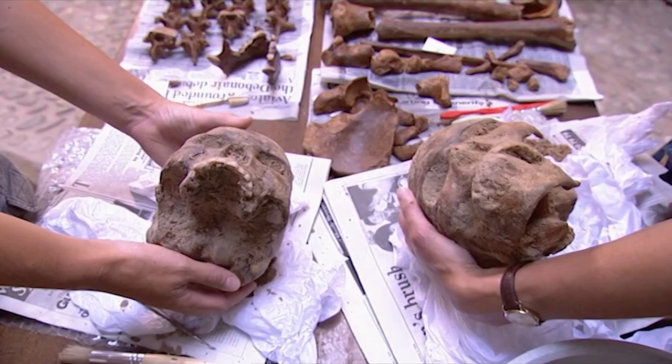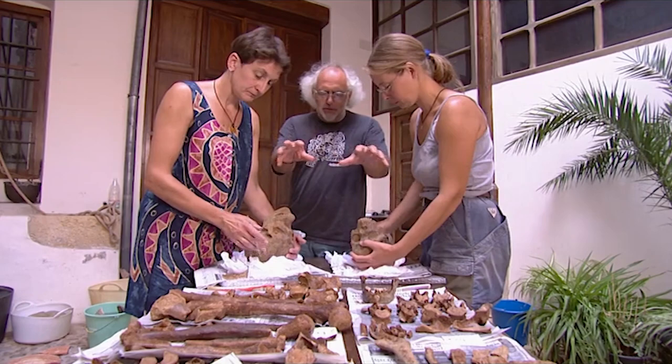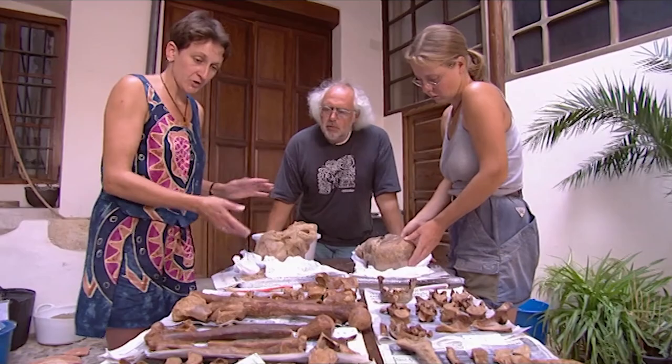And are these the two skeletons that go with these two skulls? Yeah, not all of them — just the bits we managed to wash so far. And can we learn anything about those? Jackie has estimated the height of the two individuals by measuring the humerus bone on each skeleton. The Caucasoid is about 5'5", whereas the negroid skeleton is about 5'6" — just a little bit taller.